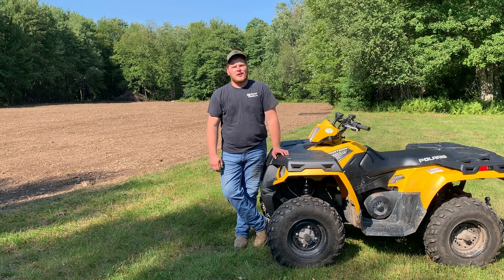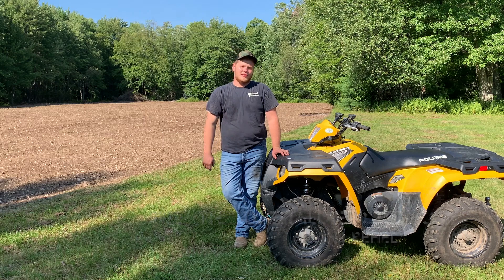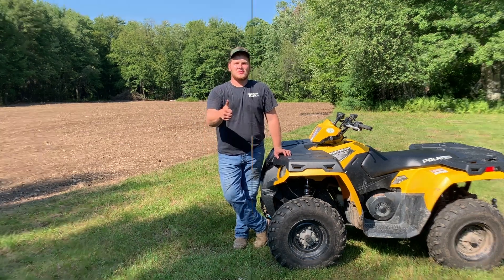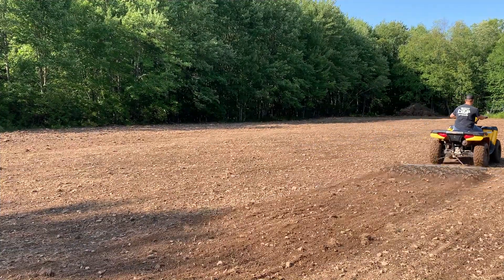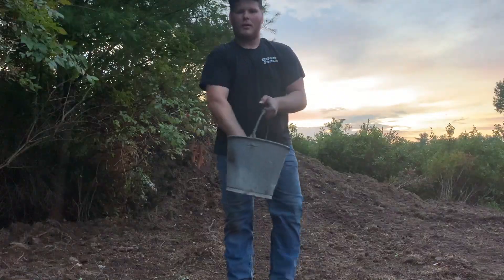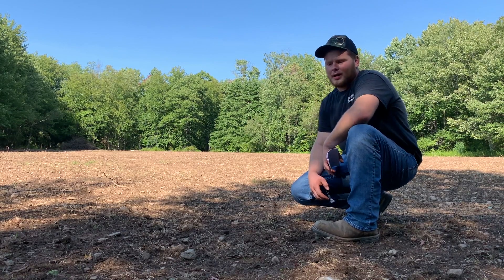Good afternoon everyone, and thank you for tuning in to this episode of Fuel the Adrenaline Outdoors. I'm Noah Crail, and today I'm very excited to bring you along with me as I get my food plot planted for this season. It's mid-August here in northeastern Pennsylvania and I've already got the itch to get out there, scout some big whitetails and pack my freezer full of meat. Over the past couple weeks I invested a lot of time in this one-acre plot here.